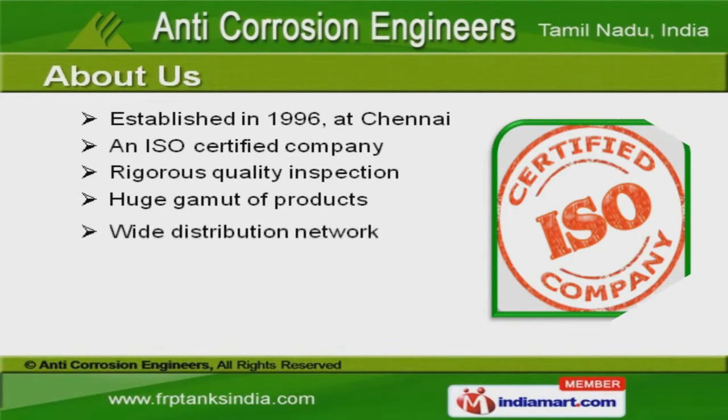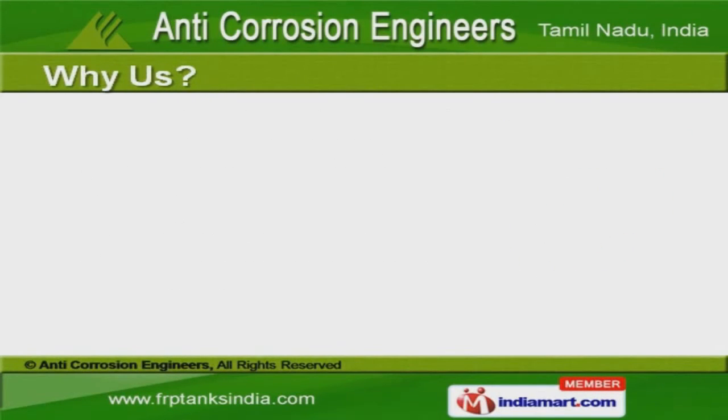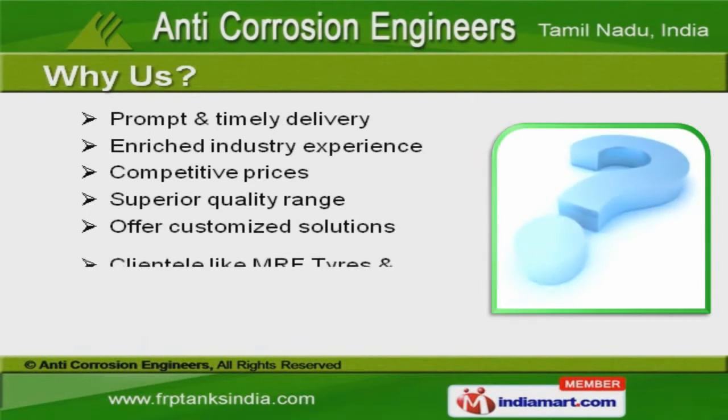Regular quality inspections help us to serve the Indian subcontinent and East Asia. MRF Tyres and Madras Fertilizers Limited are some of our prestigious clients.